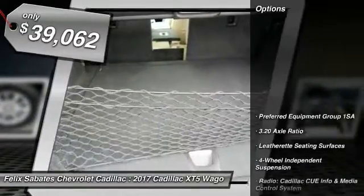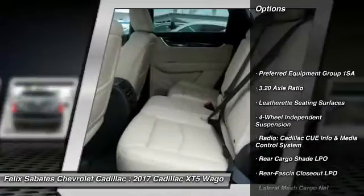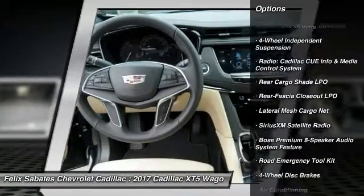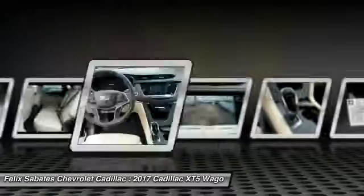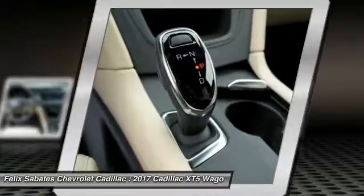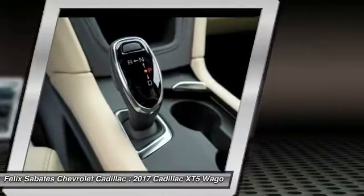Here are some of this vehicle's great options: traction control, dual airbags, air conditioning, leather-wrapped steering wheel, alloy wheels, power steering, four-wheel disc brakes, four-wheel independent suspension, center armrest, and universal garage door opener.